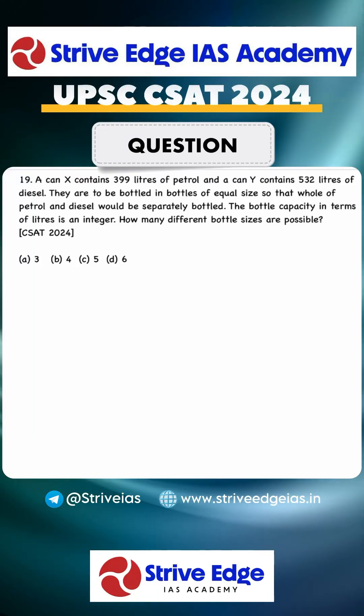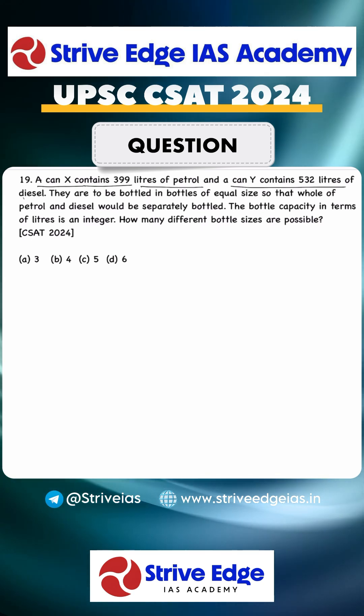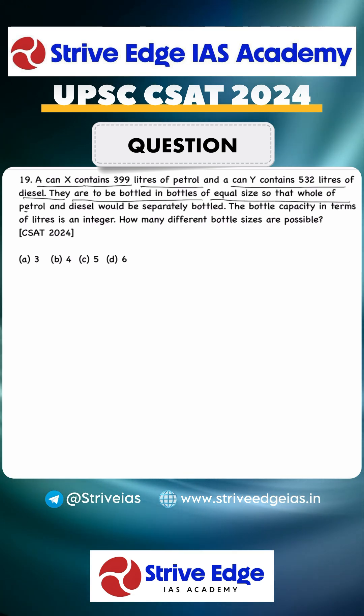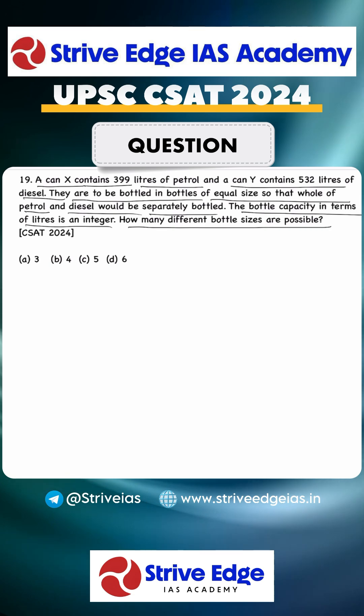This is a good question asked in UPSC 2024. Can X contains 93 liters of petrol and can Y contains 532 liters of diesel. They are bottled in bottles of equal size so that the whole petrol and diesel are separately bottled. The bottle capacity in liters is an integer. How many different bottle sizes are possible?